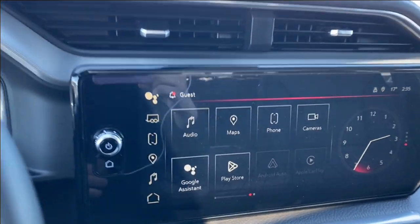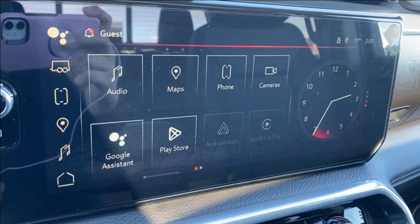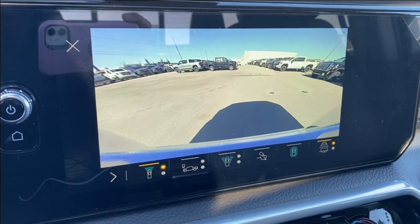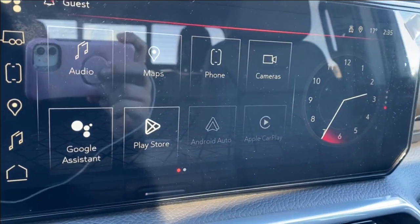The entertainment screen in the center has your volume dial and home button on the left. For audio you have your AM, FM and Sirius XM radio, navigation, and phone settings if you want to connect your phone via Bluetooth. You can also access cameras with several options along the bottom, some of them having multiple angles to look through. You also have Android Auto and Apple CarPlay.